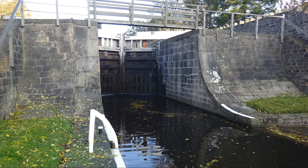The five locks combined allow for the canal boats to be raised or lowered by 320 feet. The process normally takes between 45 minutes and an hour.